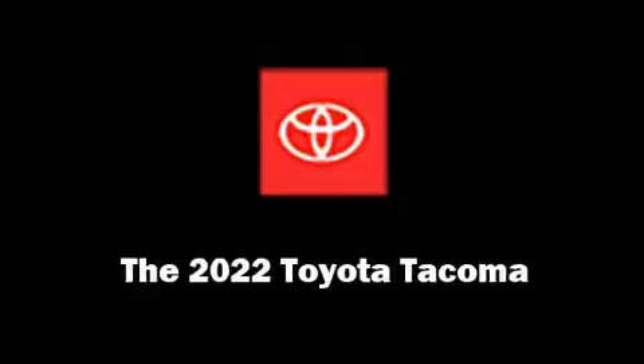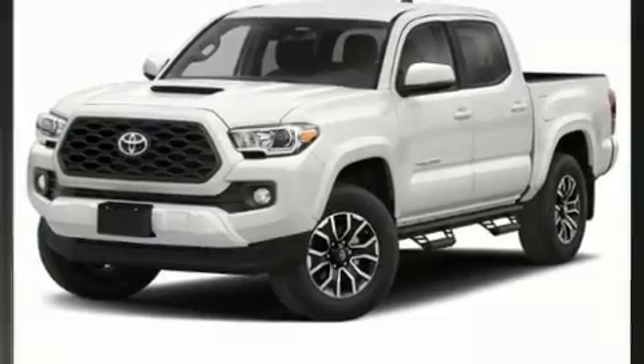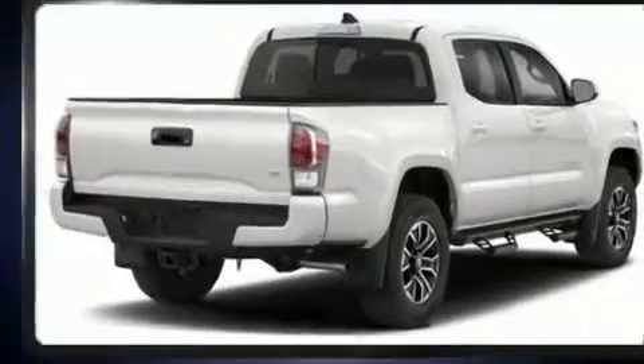Get excited about the 2022 Toyota Tacoma. This four-door, five-passenger truck offers the features and options for which you've been searching.